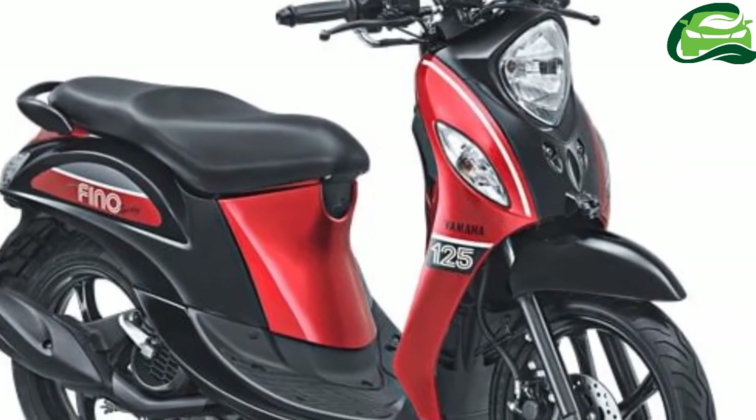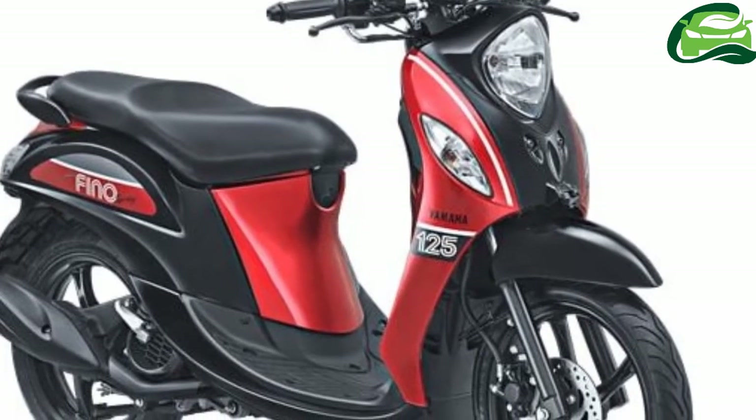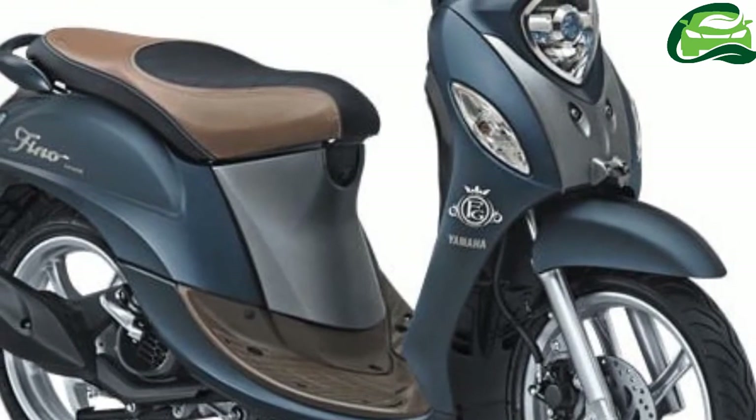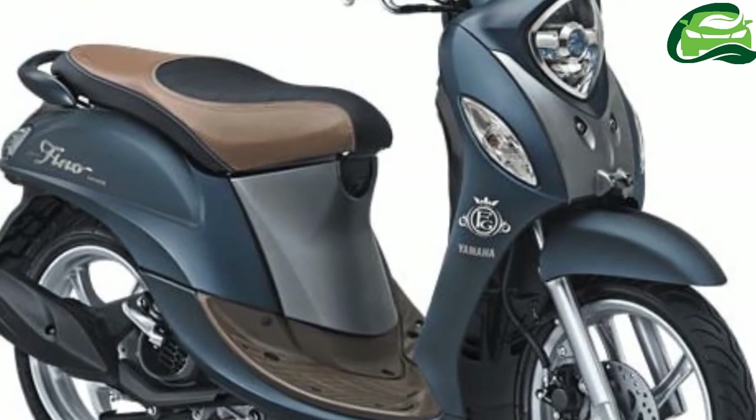The Fino Premium comes with three new color options: Choco Caramel Brown, Red Berry Red, and White Latte White.